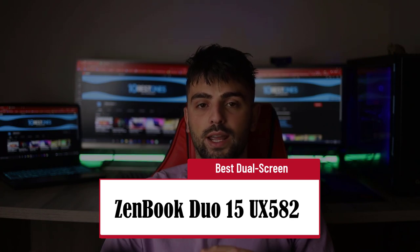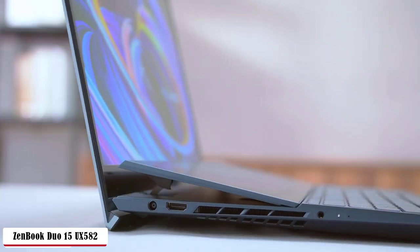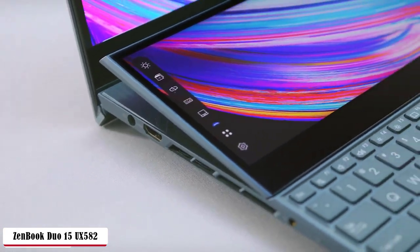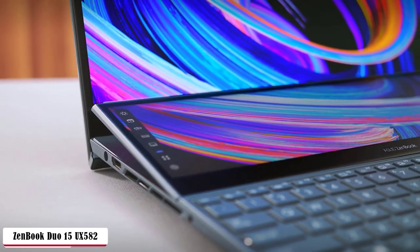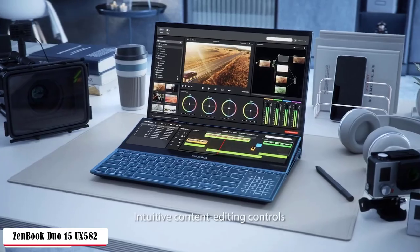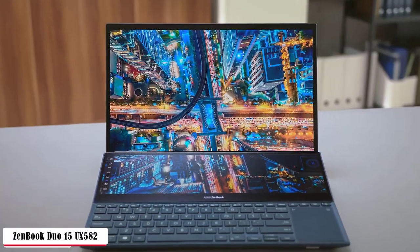Asus ZenBook Duo 15 UX582 — Best Dual Screen. I always had a crush on the ZenBook series since the first time I saw it, and it still continues to this day. It flashes premium from any angle in its metallic look. The gorgeous celestial blue shade is unique in its way. The highly ergonomic keyboard is great for writing and drawing, making the Ultrabook an amazing tool for architects, designers, 3D artists, gamers, and software engineers due to its dual-panel display. It's thicker and heavier than competitors, but it's barely noticeable. The gold point is durability.